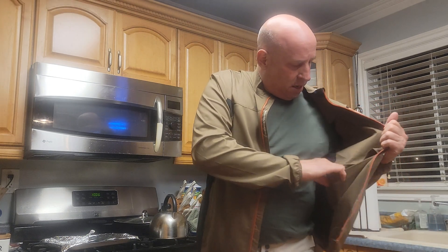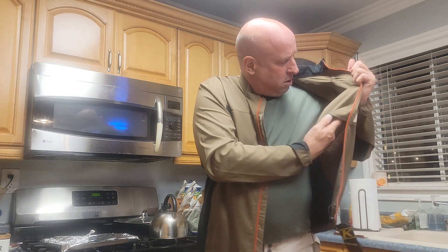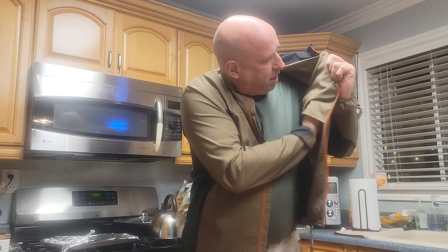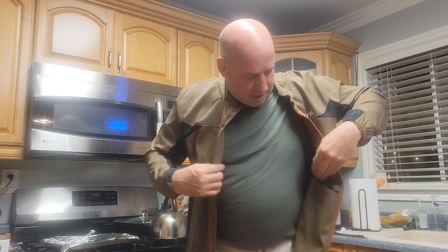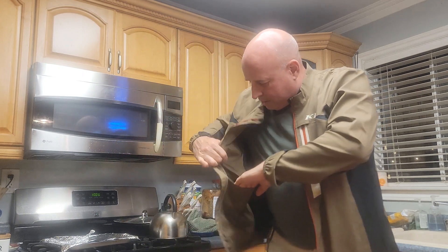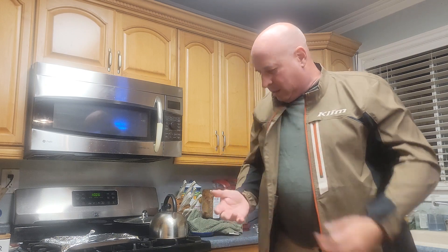Something not mentioned on any of the sites: you have two more interior pockets - one here on the left and a corresponding pocket on the right. There was also a note somewhere that this jacket rolls into itself in one of the pockets, though I'm not entirely sure how that works.